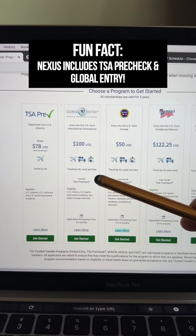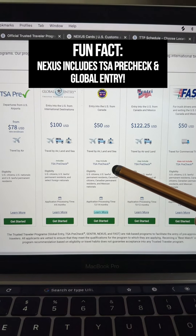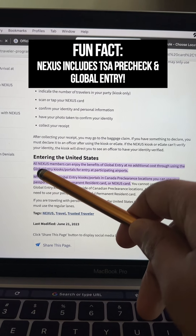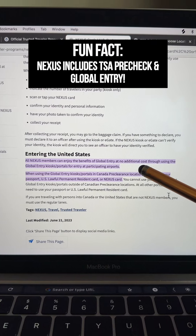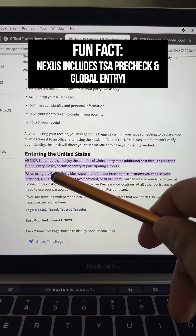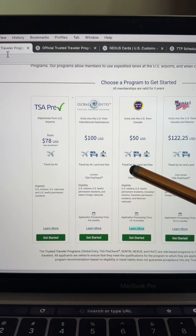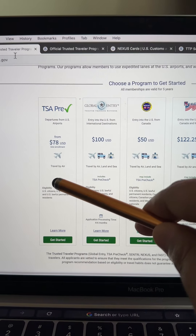Now, here's where things get even better. With Nexus, if you're a U.S. citizen, TSA PreCheck is included. Not only is TSA PreCheck included, but Global Entry is included as well. As you can see here, it says all Nexus members can enjoy the benefits of Global Entry at no additional cost through using the Global Entry kiosks and portals for entry at participating airports. So with Nexus, you pay $50 for five years and you get Global Entry and you get TSA PreCheck.